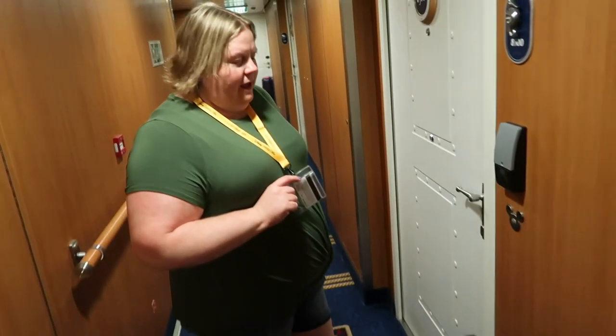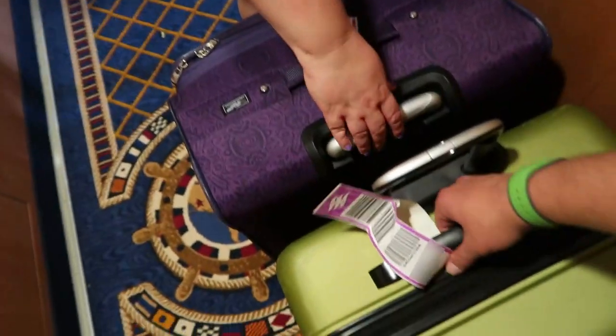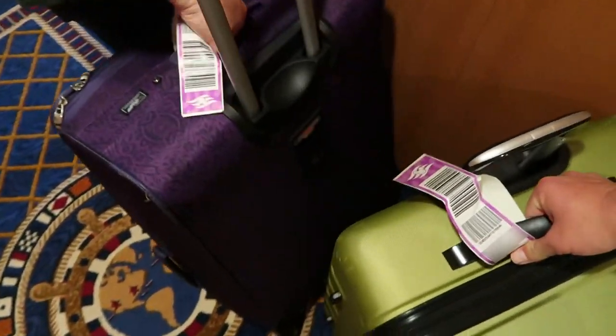Two hours later — okay, luggage is here! Yay! Everything made it. All we need to do is take it inside. That's all you need to do for the Disney Cruise Line transportation.